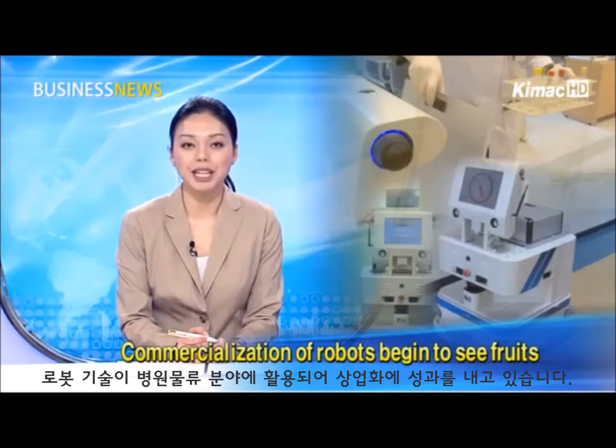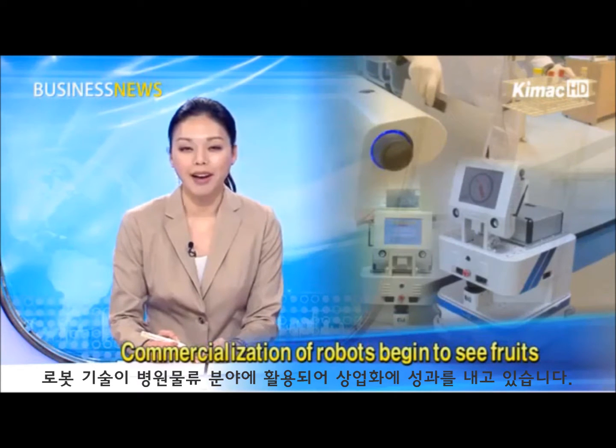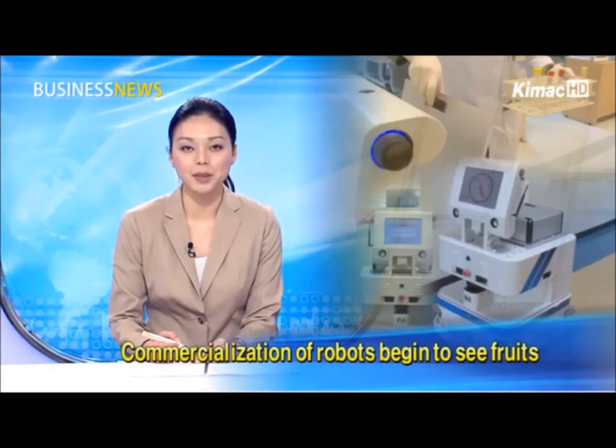After years of research and development, robots have completed preparation to enter the commercial market. As robotic businesses begin to see fruit, robots are edging past the development stage and becoming a part of daily living.